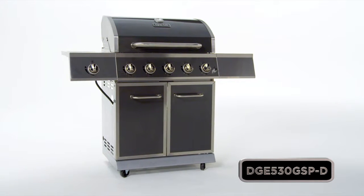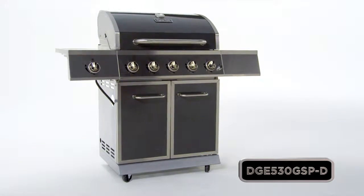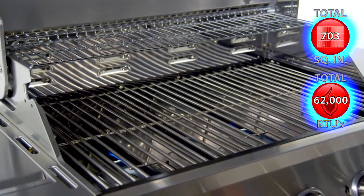This Dyna-Glo five burner gas grill offers quality, performance and versatility with up to 703 total square inches of cooking space and 62,000 total BTUs.